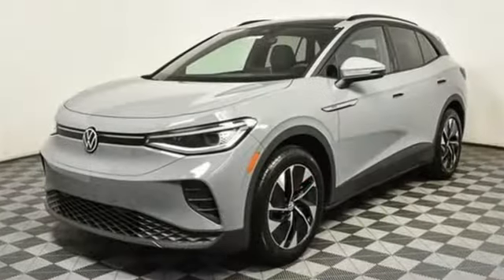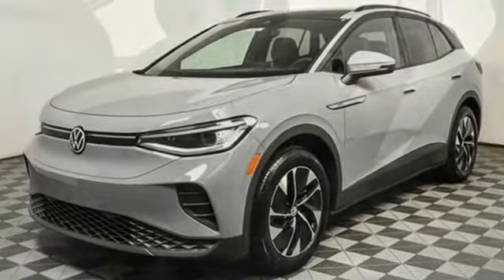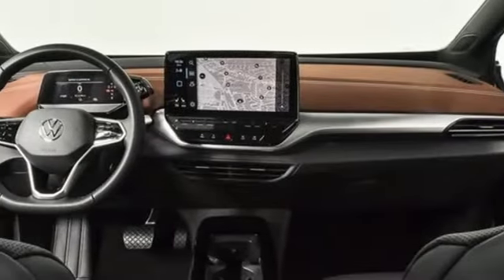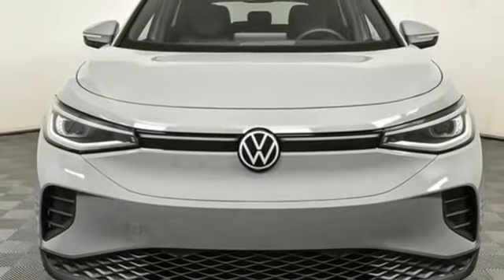Energy regenerative brakes, dual zone climate control, integrated navigation system with voice activation, auto dimming rear view mirror, heated steering wheel, wi-fi hotspot, streaming audio, hands-free liftgate, memory exterior door mirror settings, and automatic transmission.